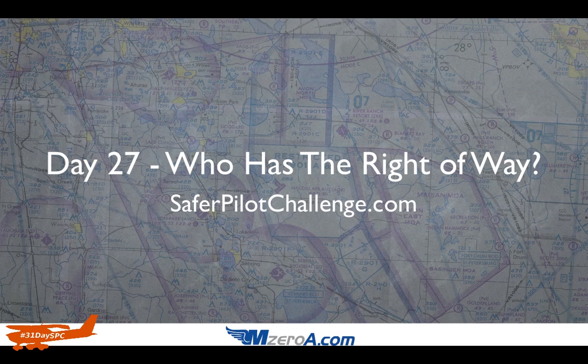Jason Shappard here of mzeroa.com, and welcome into Day 27 of our 31-Day to Safer Pilot Challenge. The topic today is: who has the right-of-way? I'm going to cut right to the chase.